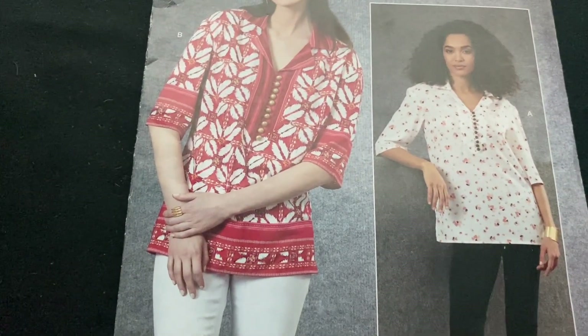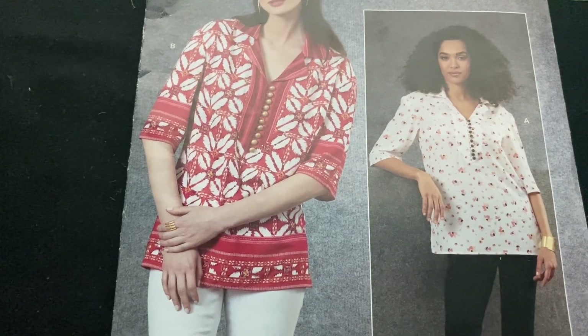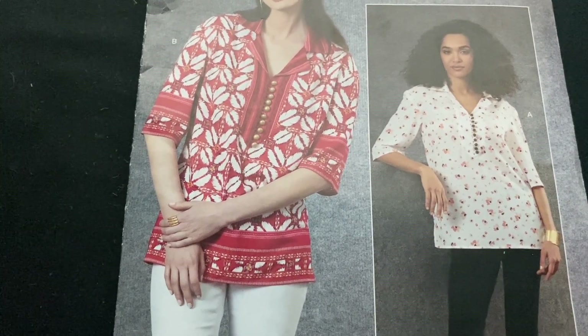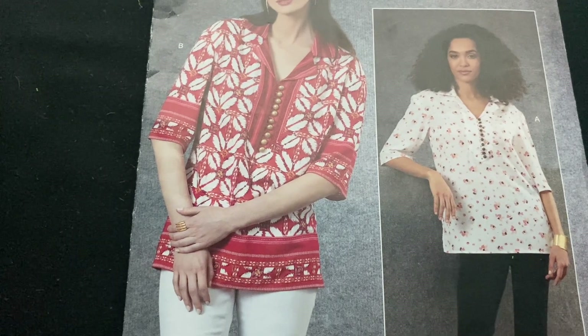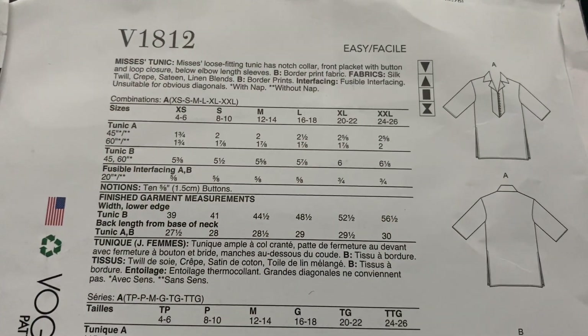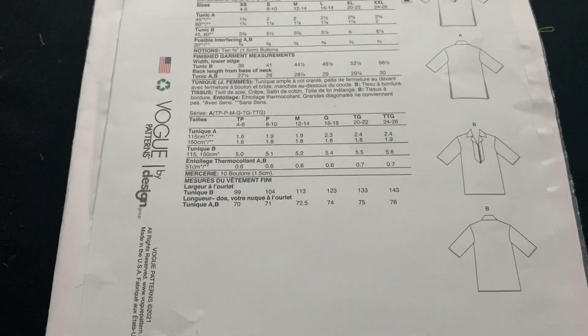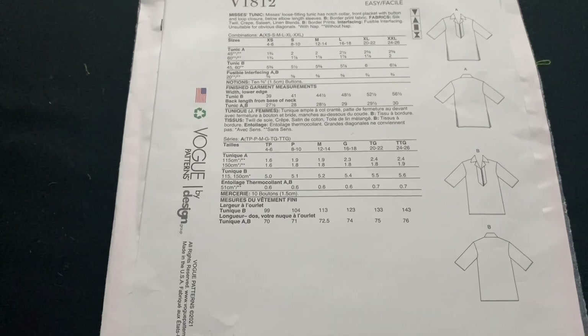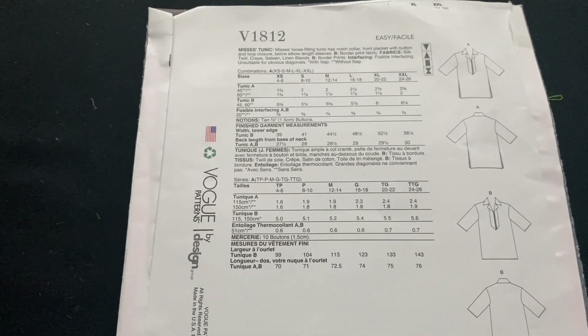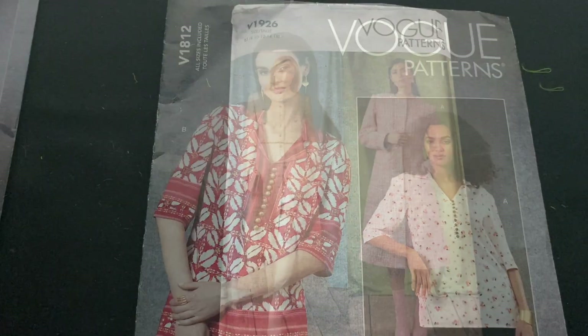This one - the left variation looked more interesting, but when you see the style lines of the top, it's actually more like a shirt that has a weird placket at the front. I originally got it because I want a top I can do embroidery around the neckline and on the cuff. I don't think this is it, but I do think I'll still make it up.